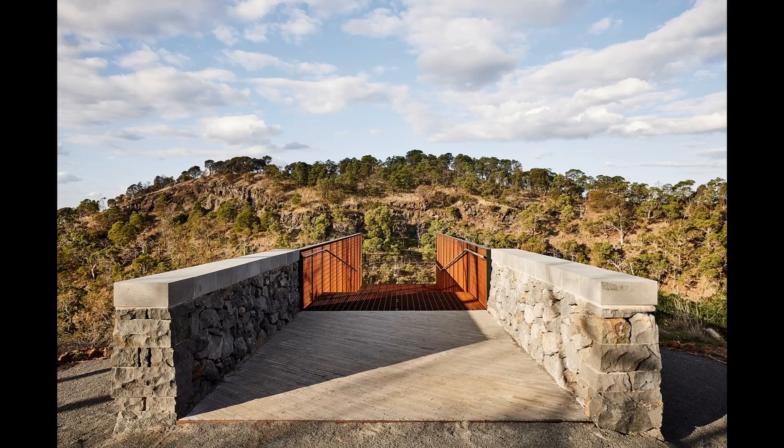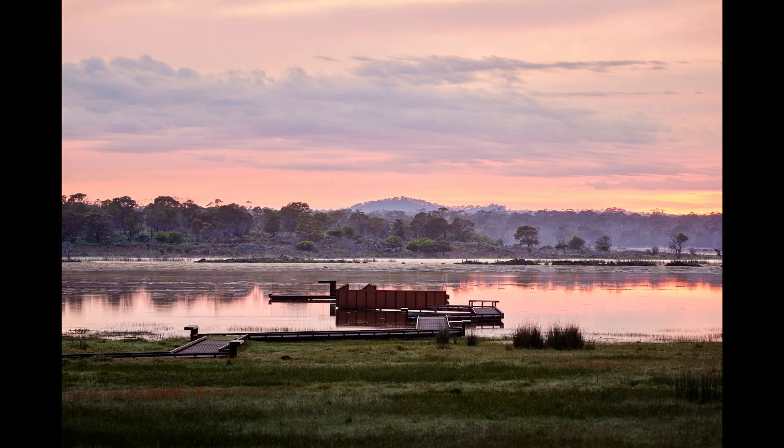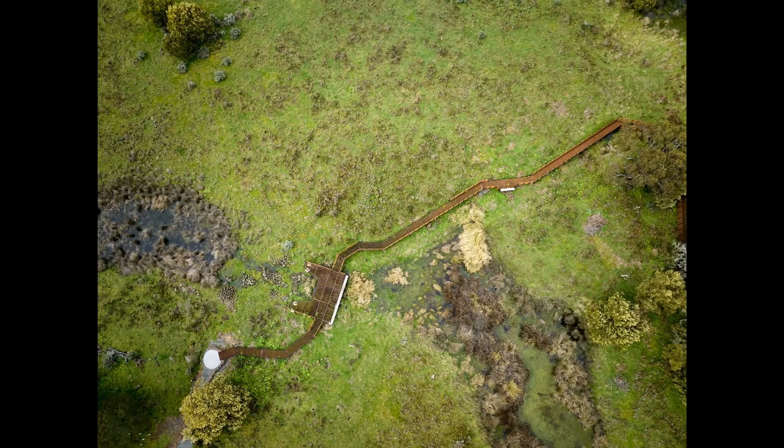At Baj Bim, the axial lookout frames a view of the summit — the high head of the crater rim — and at the opposite end, it directs views down the lava floor. At Tayrak, the axis of the jetty is also aligned with the Baj Bim summit, making a direct visual link between these sites. While at Curtinage, viewing platforms frame the ancient remnants of stone fish traps.